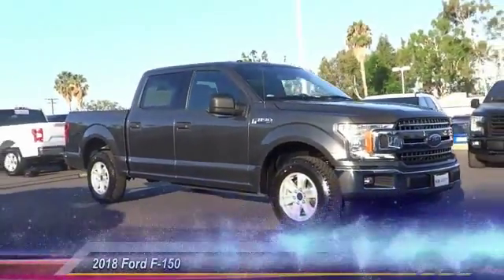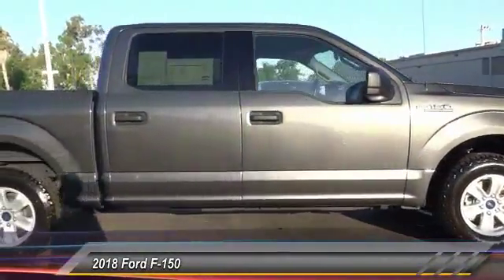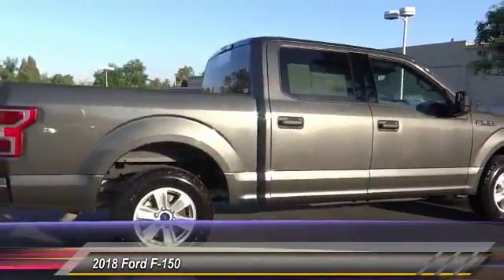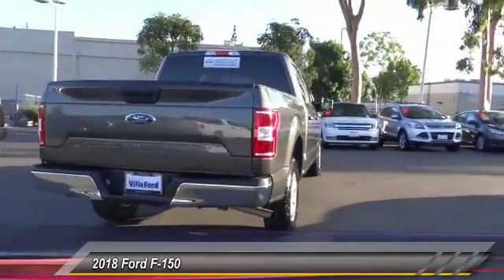The 2018 F-150. A Ford F-150 knows how to handle any situation. It's built to follow orders, no whining, and is priced below $30,000.